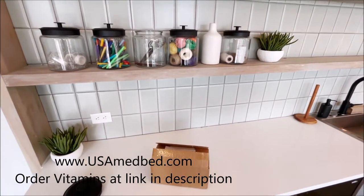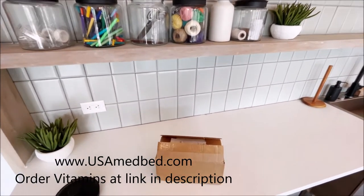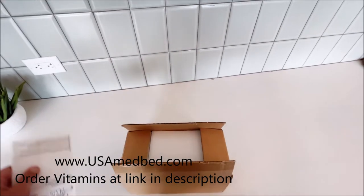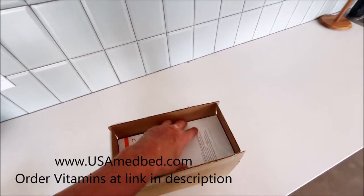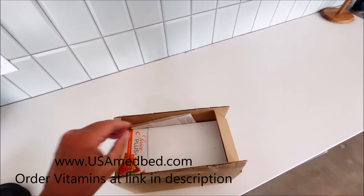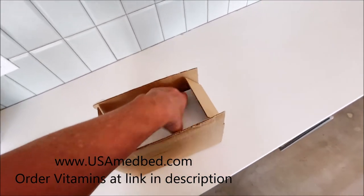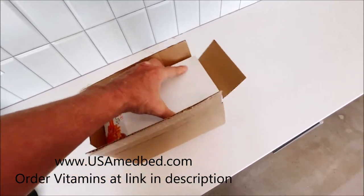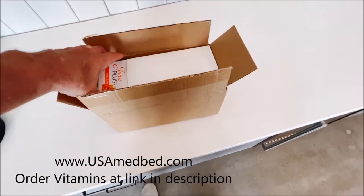We're on video number two with our new category: health and wellness — supplements, foods, and things you can eat that are super healthy. We're starting another video here in my virtual kitchen. We just did a quick video with Katie, who has a company called Toodaloo that makes phenomenal trail mix. Now we're going to do a video on probably one of my other favorite products, which is Juice Plus.